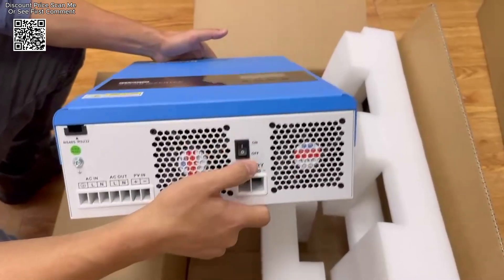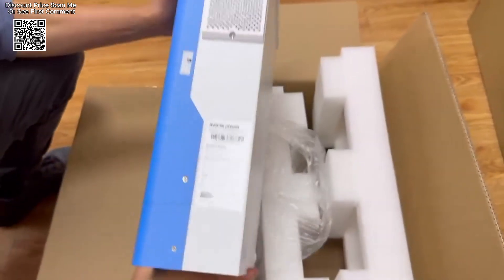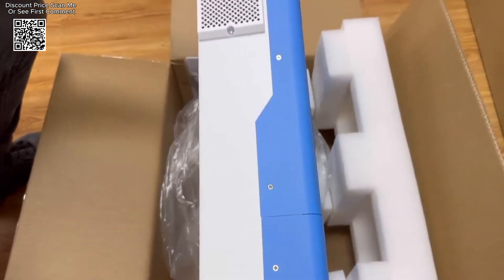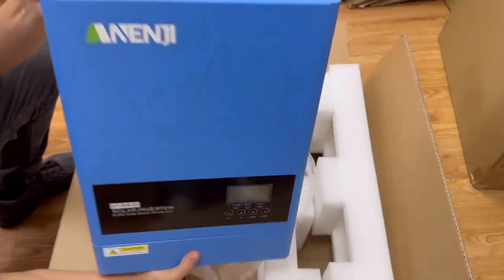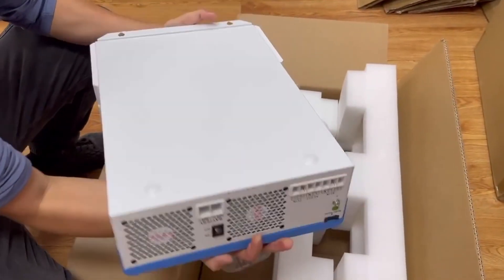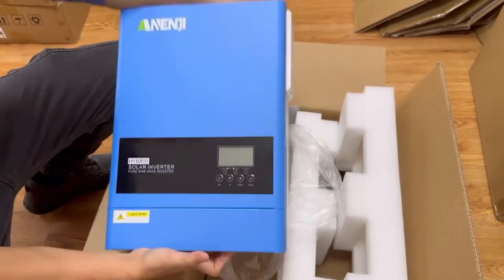Its ability to operate without a battery, coupled with its support for lithium batteries, wide input voltage range, high-efficiency MPPT charge controller, remote monitoring capabilities, and comprehensive communication options, makes it a compelling choice for users seeking a versatile and high-performance solar inverter.